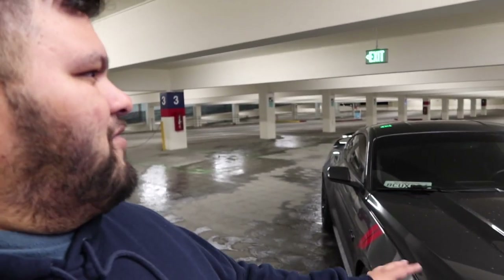Maybe a GT350 or GT350R — whatever is out there. What I'm going to do is just pay it off, keep it with no payments for a couple of years, and then probably trade it for a Shelby GT350, GT350R, or maybe even a Shelby 500. We'll see.